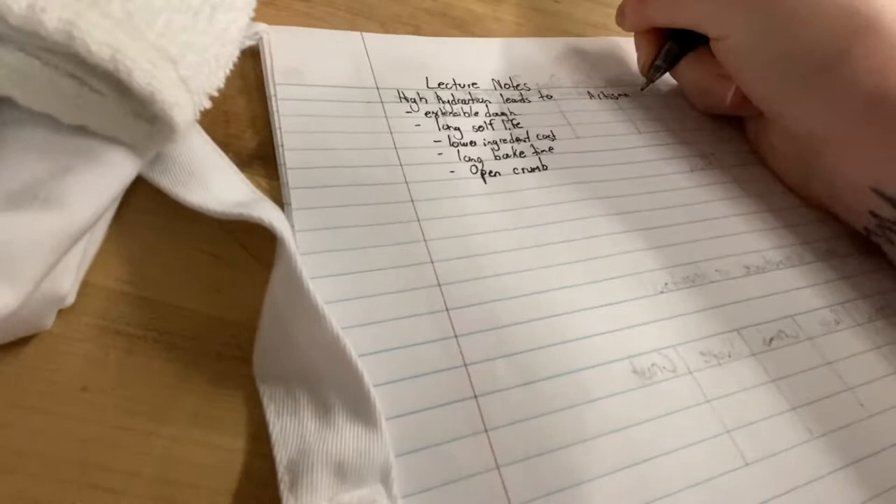Right now I'm taking Breads and Viennoiserie, so I'll show you a little bit of what that's like. When you get to class, most chefs will want you in their lab 10 to 15 minutes before class starts. The first thing you'll do is unpack your knife kit and get a chair so you can be ready for lecture.